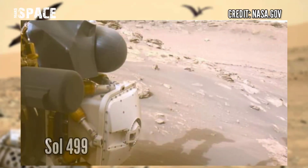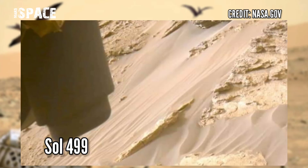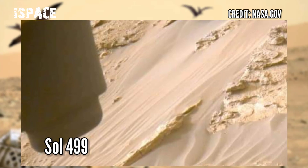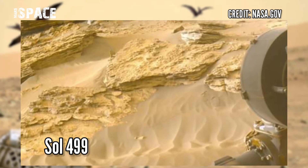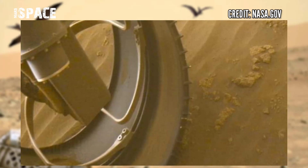Let's look at new images of Mars captured by NASA's Mars Perseverance rover. The Perseverance rover acquired these images at the surface of the red planet using the left front hazard avoidance camera A. These images were obtained on July 16, 2022, Sol 499 of its mission.